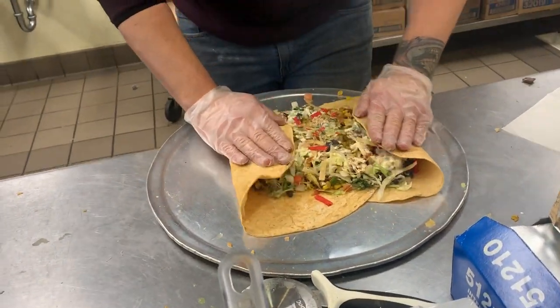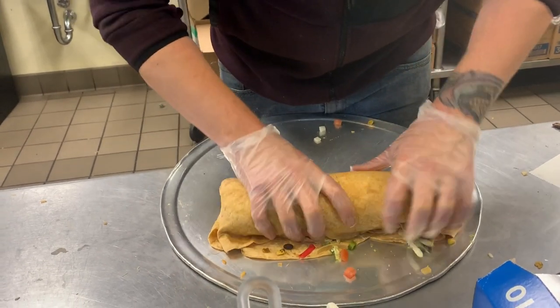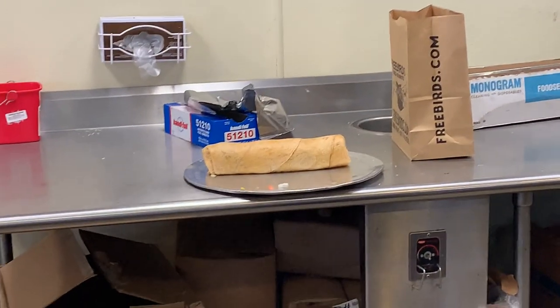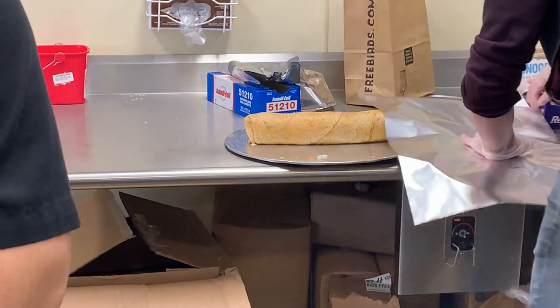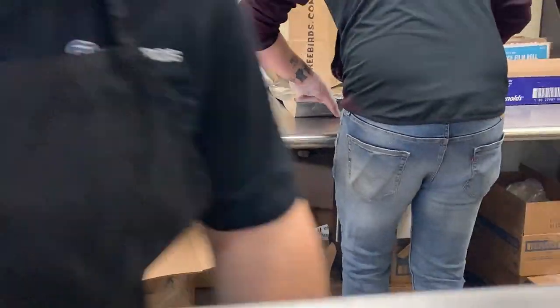That is a rainbow of flavors packed in a burrito! I truly respect this gentleman's fine motor skills — the way he rolled that big burrito was truly commendable. Look at that! Now he's going to roll it in aluminum foil and we're going to request him to slice it for us so that we can share it.